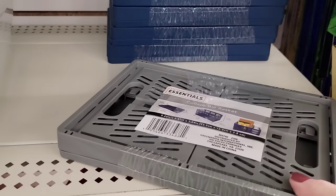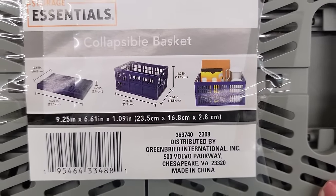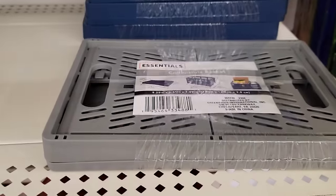These are the collapsible baskets they had last year — 9 by 6 by 1. So you can see how small they are compared to the new ones.